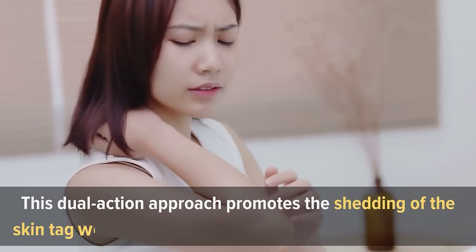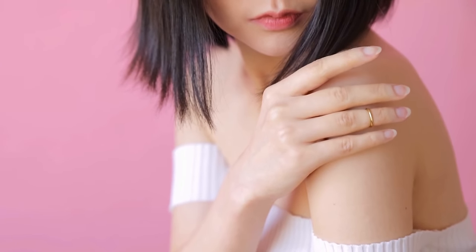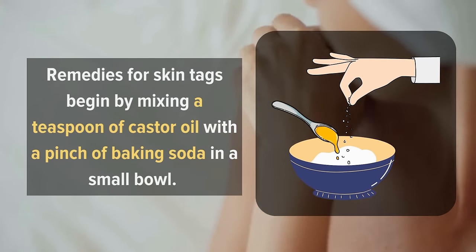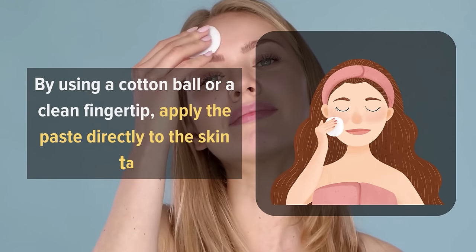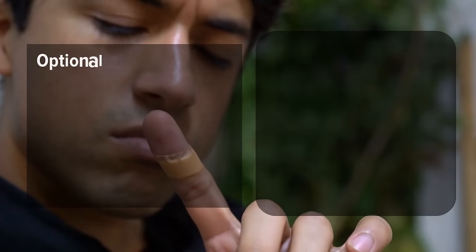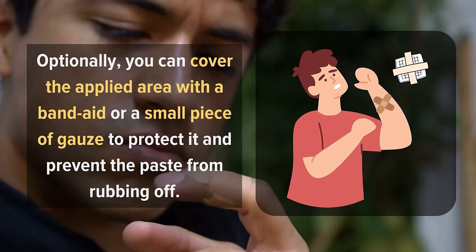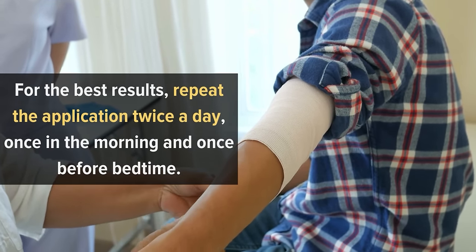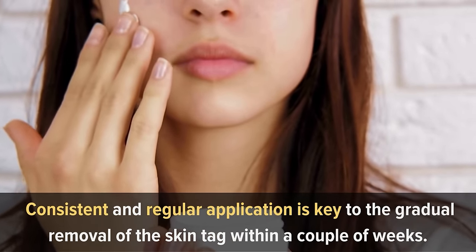This dual-action approach promotes the shedding of the skin tag without causing irritation to the surrounding skin. To apply the castor oil with baking soda remedy, begin by mixing a teaspoon of castor oil with a pinch of baking soda in a small bowl. Stir the ingredients until a smooth, thick paste is formed. Using a cotton ball or a clean fingertip, apply the paste directly to the skin tag, making sure to cover the entire tag with a thin layer of the mixture. Optionally, you can cover the applied area with a band-aid or a small piece of gauze to protect it and prevent the paste from rubbing off. For best results, repeat the application twice a day, once in the morning and once before bedtime. Consistent and regular application is key to the gradual removal of the skin tag within a couple of weeks.